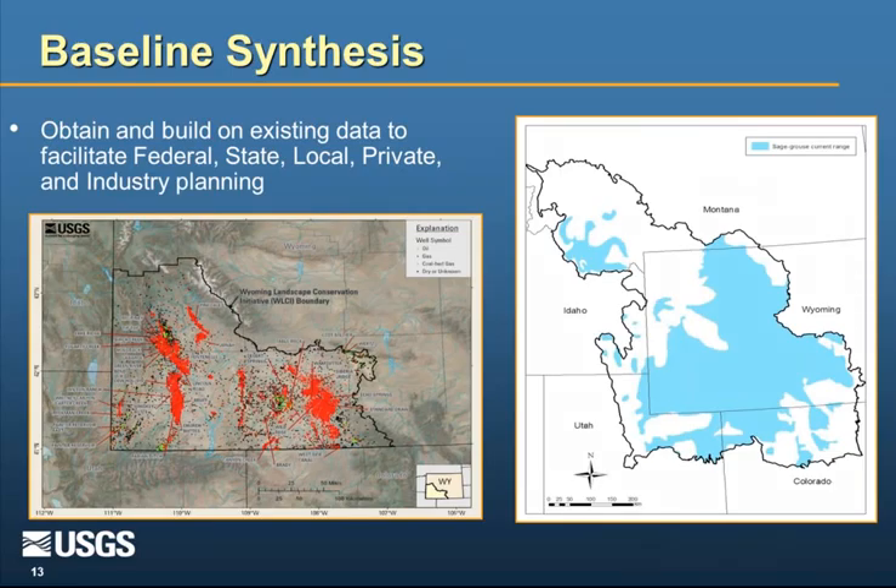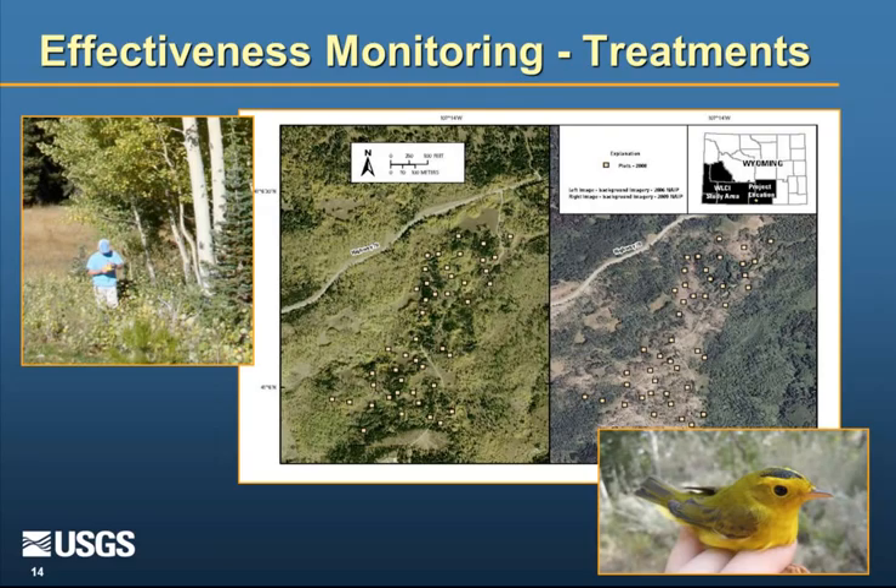Effectiveness monitoring looks at the effectiveness of the habitat treatments. The illustrations represent a treatment done in aspen to remove conifers — aspen are important for a variety of wildlife species, ungulates, and importantly as stopover habitat for migratory birds including neotropical migrants. Yellow dots represent places where we sampled vegetation cover and composition, and then we repeat those samples after the treatment and over time to see what the effects were.